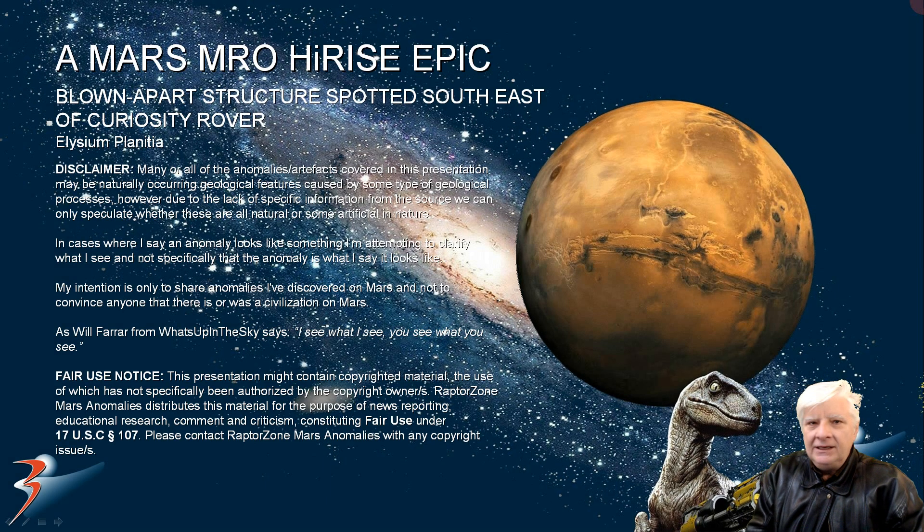In this one we're close to the equator of Mars, not too far from the Curiosity rover and InSight lander, at a new site I spotted southeast of the Curiosity rover in Elysium Planitia.